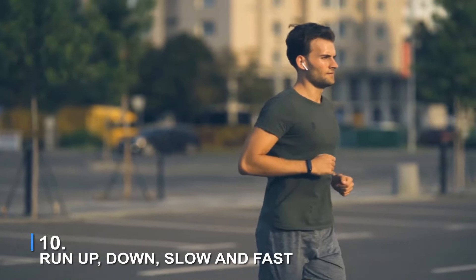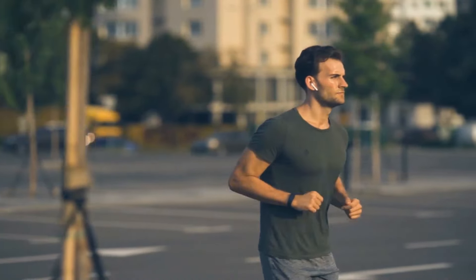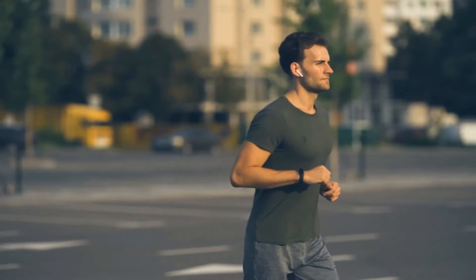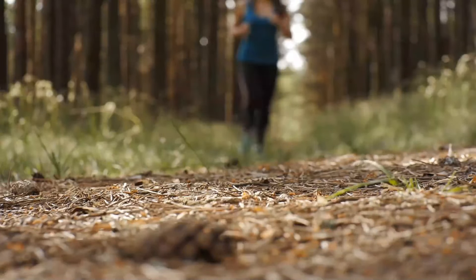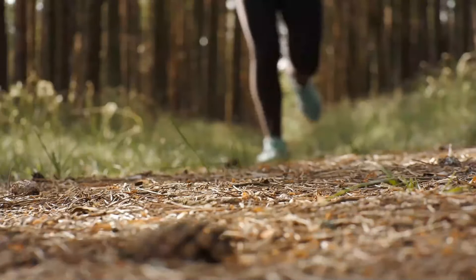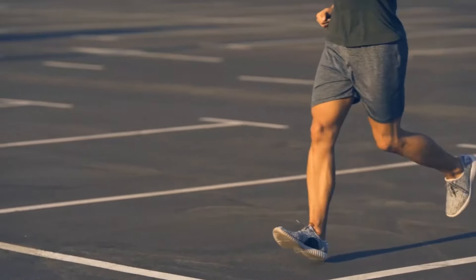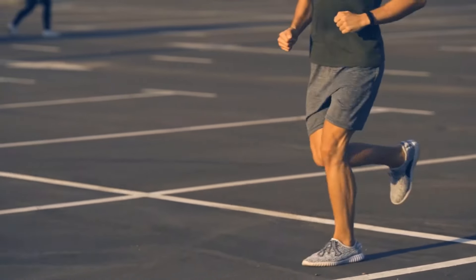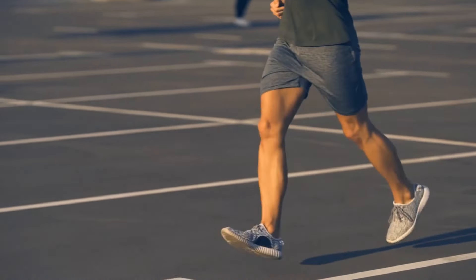Number 10: Run up, slow, down and fast. Make an effort to add at least one long slow run into your weekly training regimen, as well as one shorter tempo run and one hill interval workout. In any location where hill intervals or repetition can be completed, it will provide you the extra stamina, strength and speed you will need on race day to get you across the finish line.